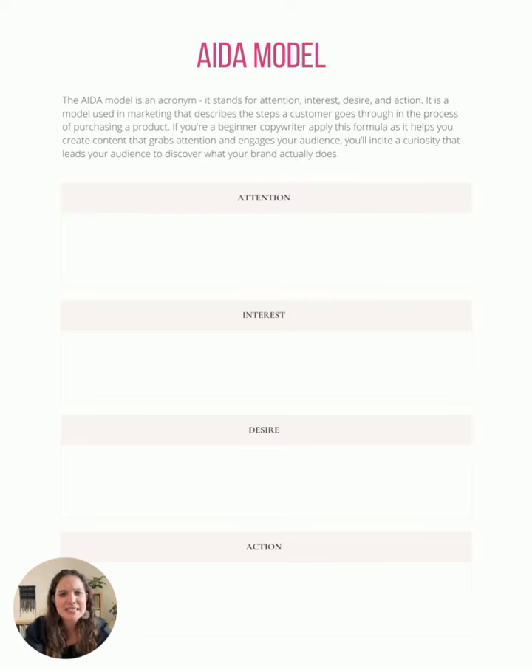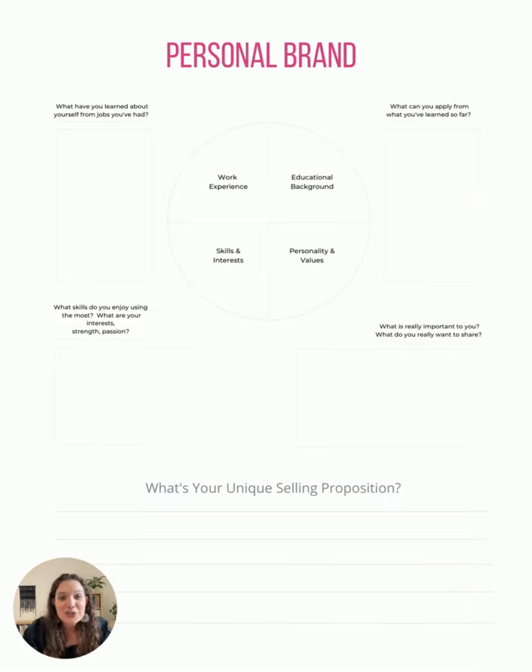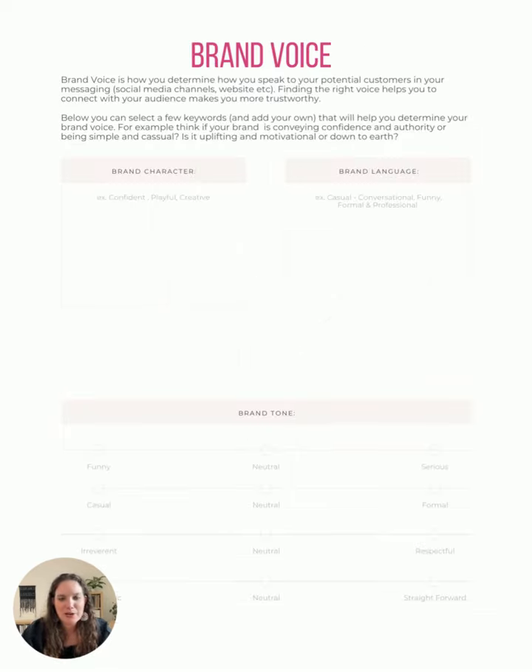This is the AIDA model, which stands for Attention, Interest, Desire, and Action. It might be really helpful to walk through this, specifically when you start to put out copy that you can use on your website, in your social media, and in your email messages about your brand and your messaging. There's also a chart where you can think about what skill sets you learned in a work environment or what educational things you can bring together, and what experiences you've had that you can talk about or draw from when putting together your brand.